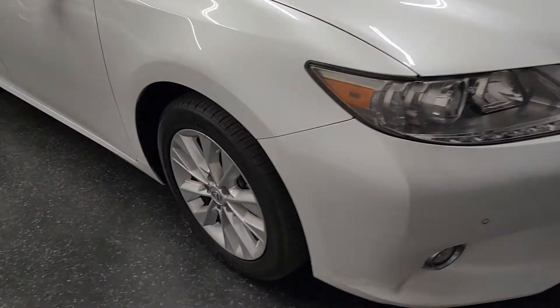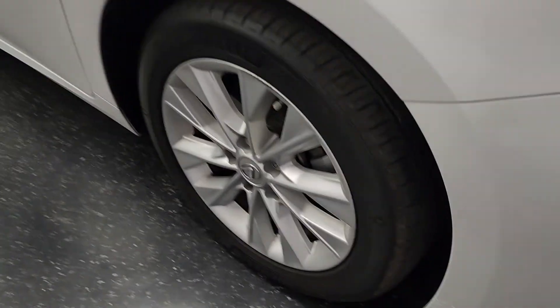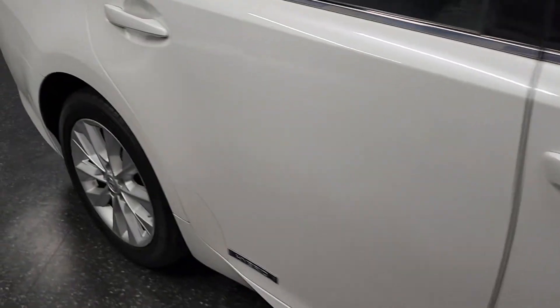Starfire Pearl with a light gray interior. Michelin tires. As you can see, the paint is in excellent shape. Nice on the wheels as well.